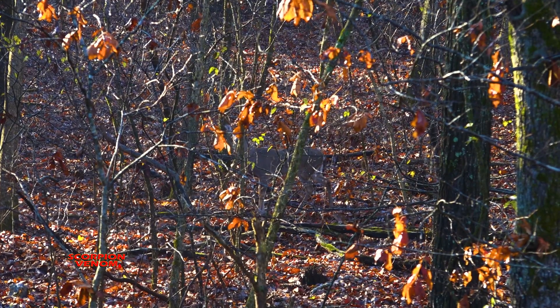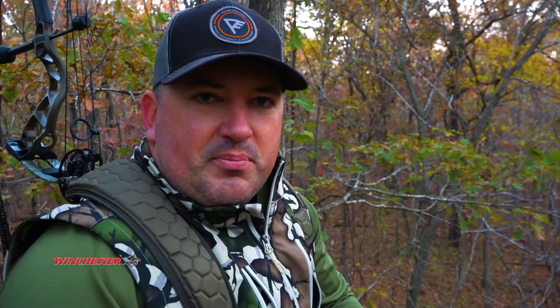Bradley and I have talked about this spot the past couple of years and he killed a deer off of it two years ago. It's the pre-rut — you never know what's going to happen — and this morning it happened fast.